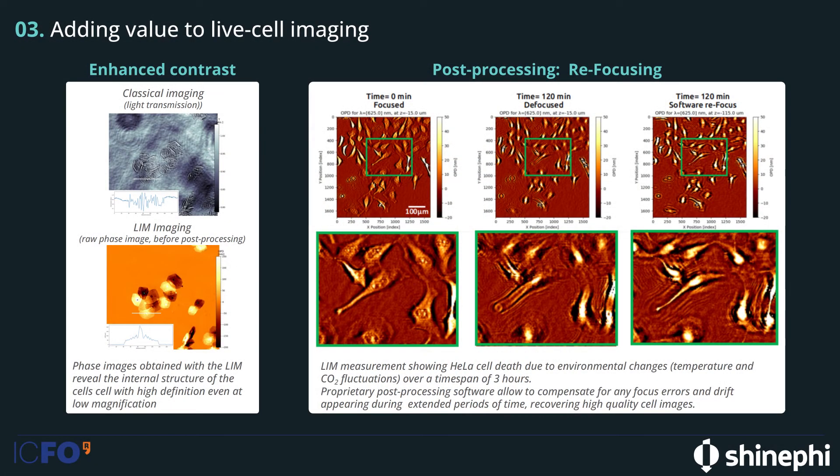Our imager increases the contrast of the images we make of cells. On the image on the left, we see a classical image based on pure light transmission — we can see some structures of the cells, but it's not very definite. With the LIMB, we can see the phase and the higher contrast due to the density of the cell, and we can directly identify where the nucleus of the cell is.